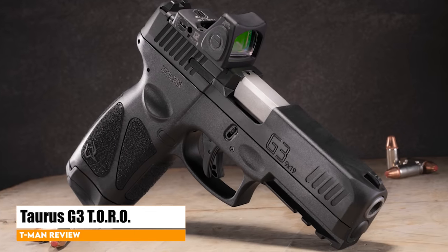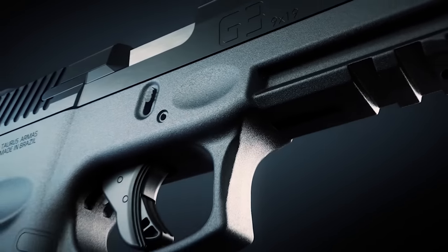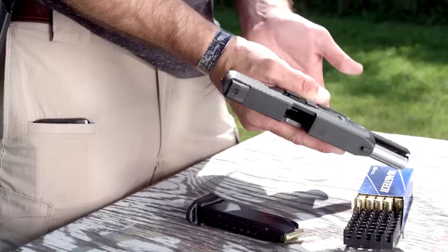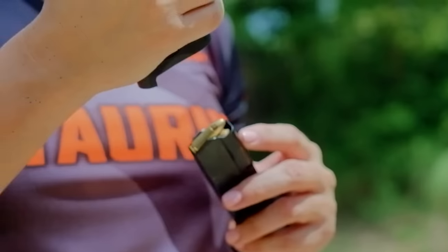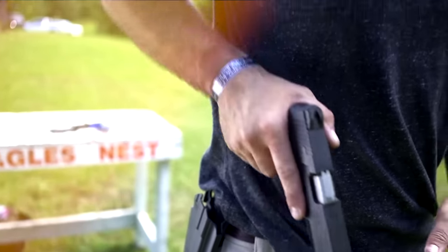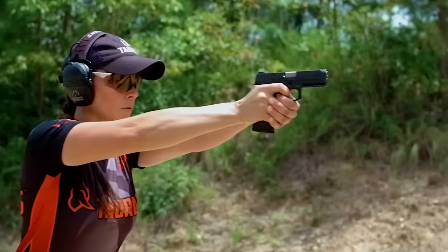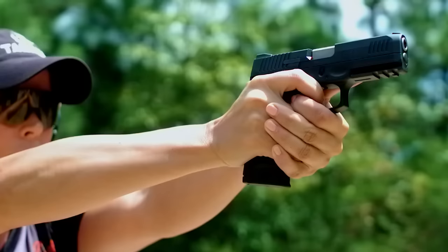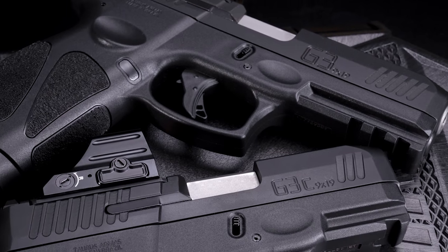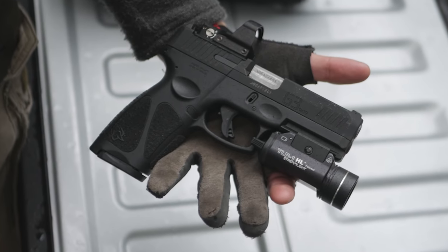Taurus G3 Toro. Taurus is a favorite brand for those looking for affordable firearms. They hit the EDC market hard with an extensive line of subcompact pistols. Recognizing the importance of accommodating the red dot trend, Taurus introduced new optic-ready models as part of the company's 2021 lineup. The G3 series now includes Taurus optics-ready option models that ship with a well-thought-out set of mounting hardware. The Toro is basically identical to the popular G3 offering, but it is red dot ready out of the box.